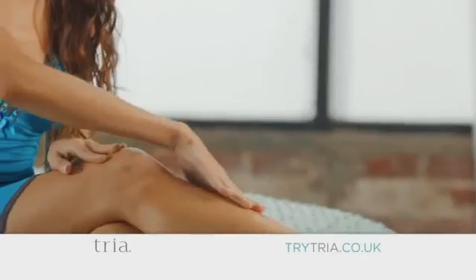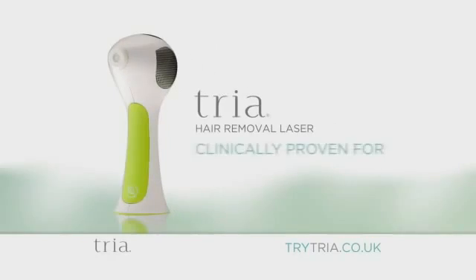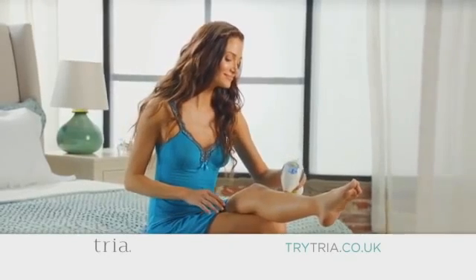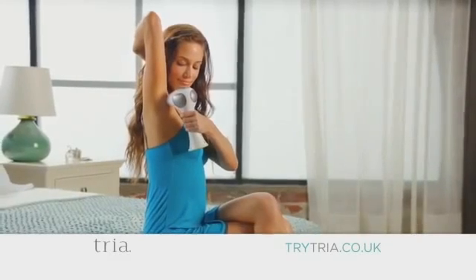If you love the look and feel of silky smooth skin, but hate regular shaving and waxing, try the Tria Hair Removal Laser. Tria offers the first and only cordless handheld laser for home use. This is a real laser — the same laser technology used by professionals since 1998 for laser hair removal.